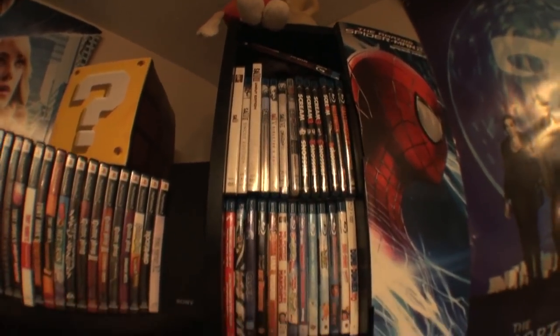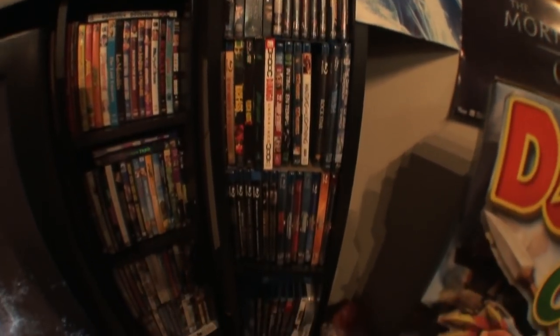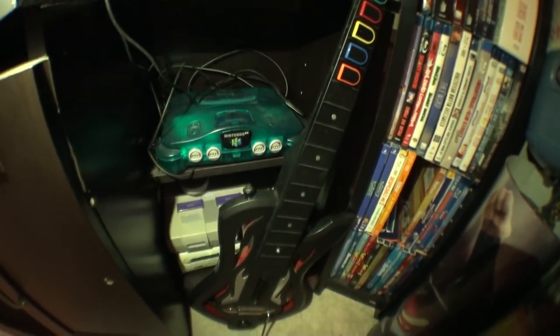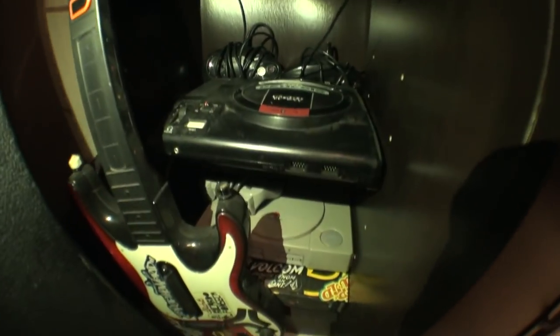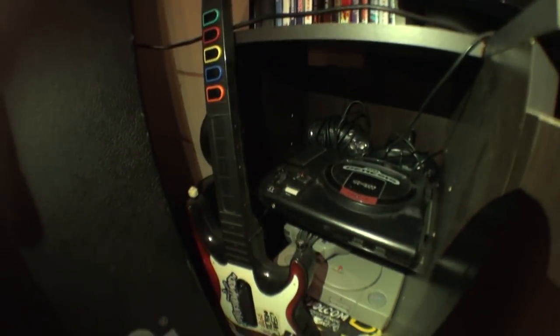Up here is the movie collection — a lot of Blu-rays, a lot of DVDs. Some of these are mine, some are Christina's, but they're all ours now. Under here we have my ice blue Nintendo 64, my Super Nintendo, and an Xbox 360 that doesn't work anymore. On this side we have the original Sega Genesis, PlayStation 1, PlayStation 2, and my Guitar Hero guitar. And in the middle we got a dusty old PlayStation 3 and a subwoofer.